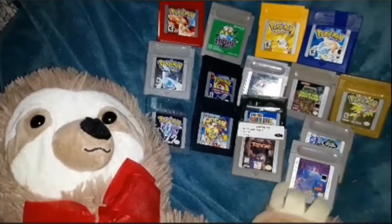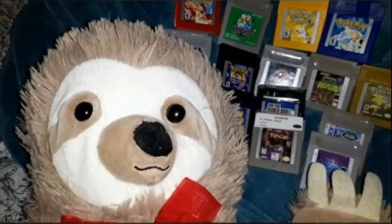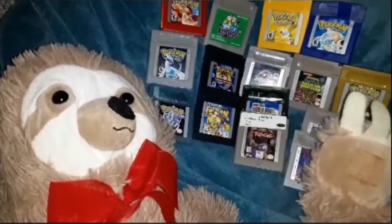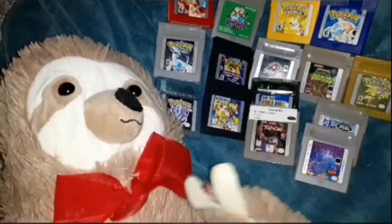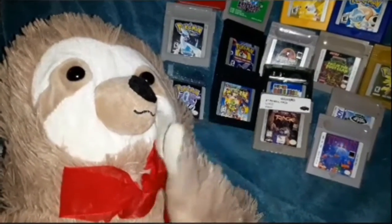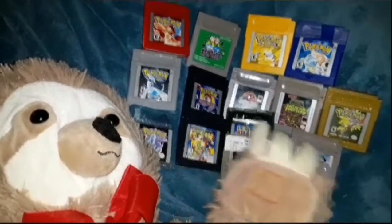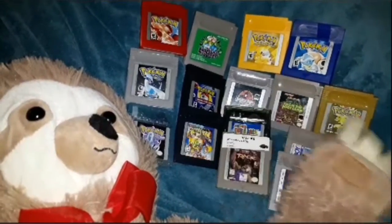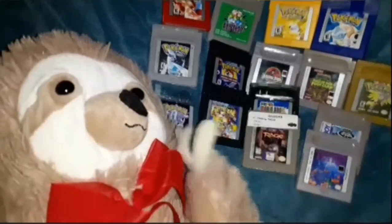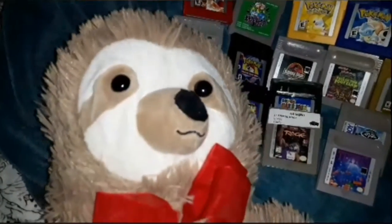Hi everyone, and welcome back to Sloth Gamer. As you can see, I have a ton of retro games. But you know who has more retro games? They have another nice collection, because as you can see, I got a pretty big one. It is a new friend of the channel, and his name is Joel.